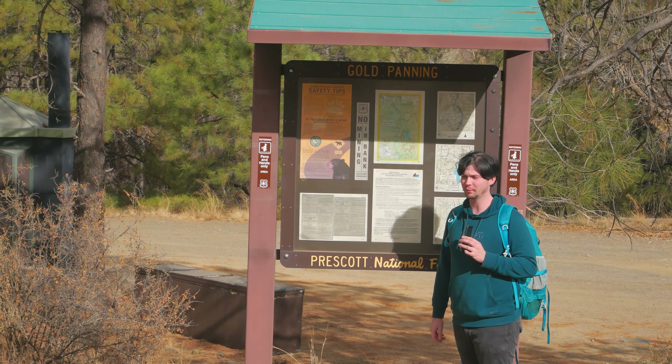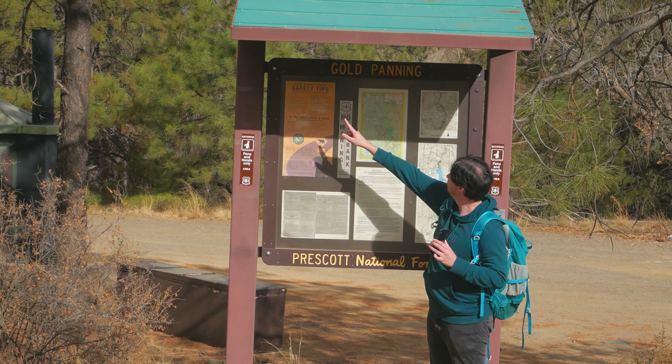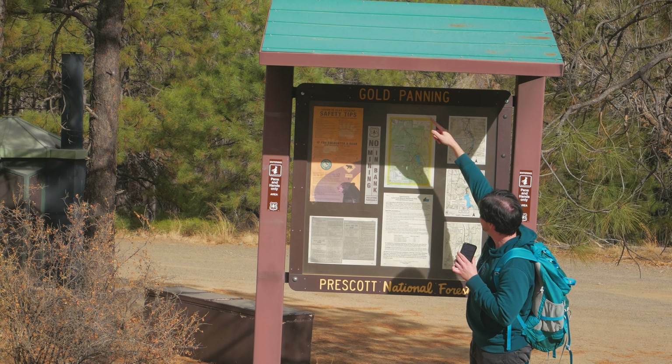We're here in sunny Arizona in December. I'm gonna have to take this hoodie off because it's almost 70 degrees, but they have gold panning here at Lynx Creek.